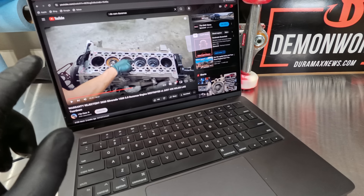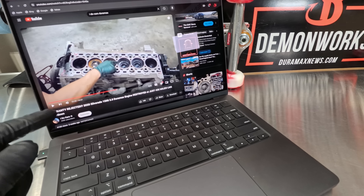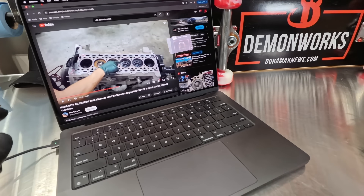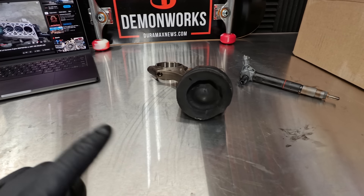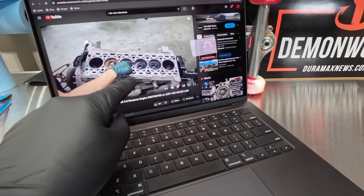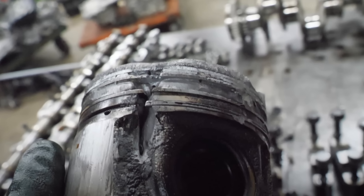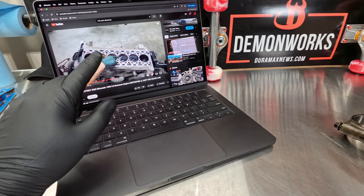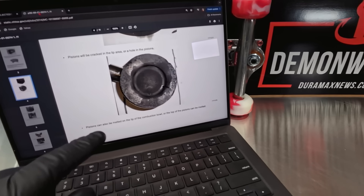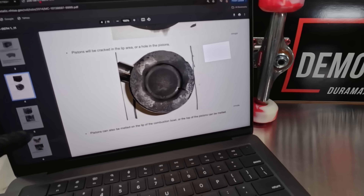We don't know exactly when this engine got swapped out. Based on the I Do Cars video, Eric got it from a reputable company — I'm assuming one that sells core engines. This was likely an unrebuildable core sold for a couple hundred bucks. Now I'm going to pull up a GM bulletin — shared via NITZA — which has nice full-color photos. It basically talks about aftermarket power-up devices and what to look for, including melting on the lip of the combustion bowl or the top of the pistons.